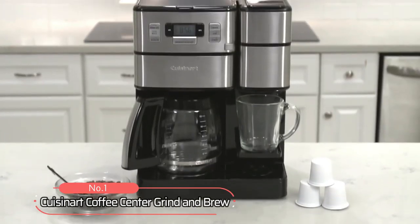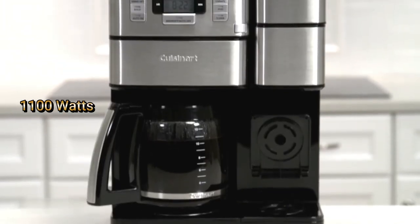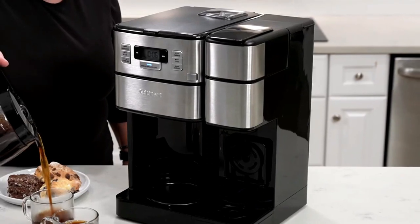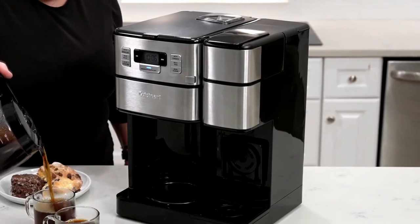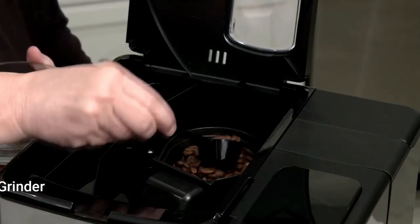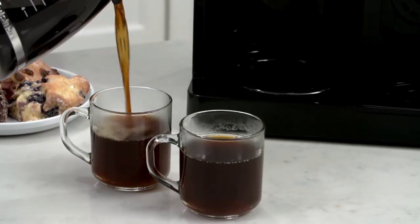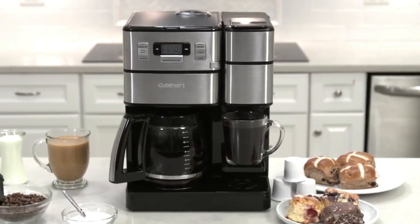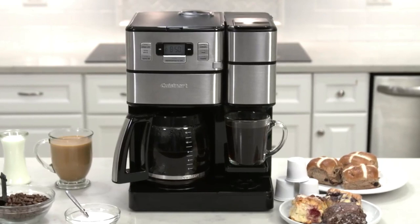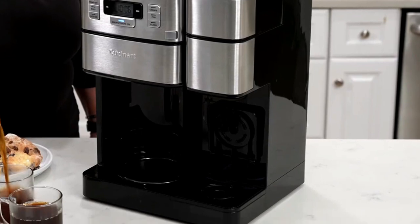At number 1 is the Cuisinart Coffee Centre Grind & Brew. With 1100 watts, it can brew up to 12 ounces serving in no time flat. But that's not all — this machine also has an integrated grinder, so you can freshly grind your beans before you brew, ensuring peak freshness and flavour. Plus, it has a 24-hour advanced brew start, so you can set it up before bedtime and wake up to a hot coffee in the morning.